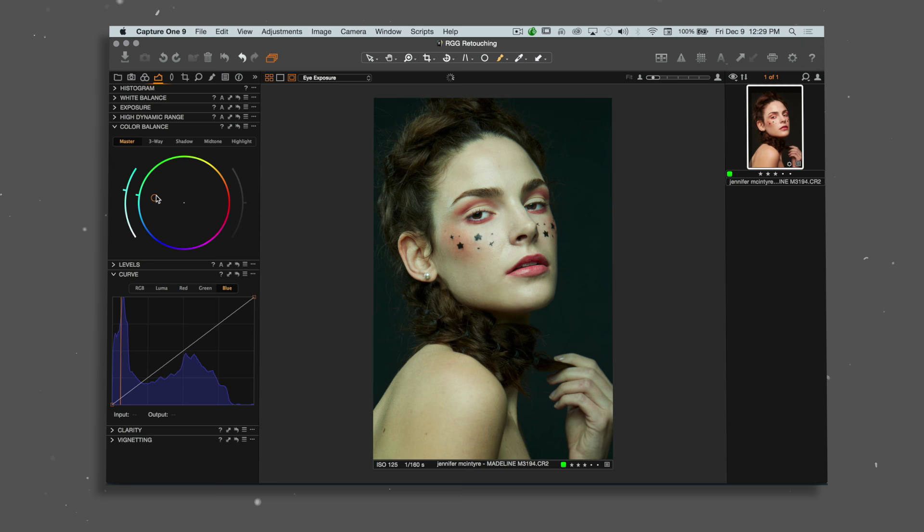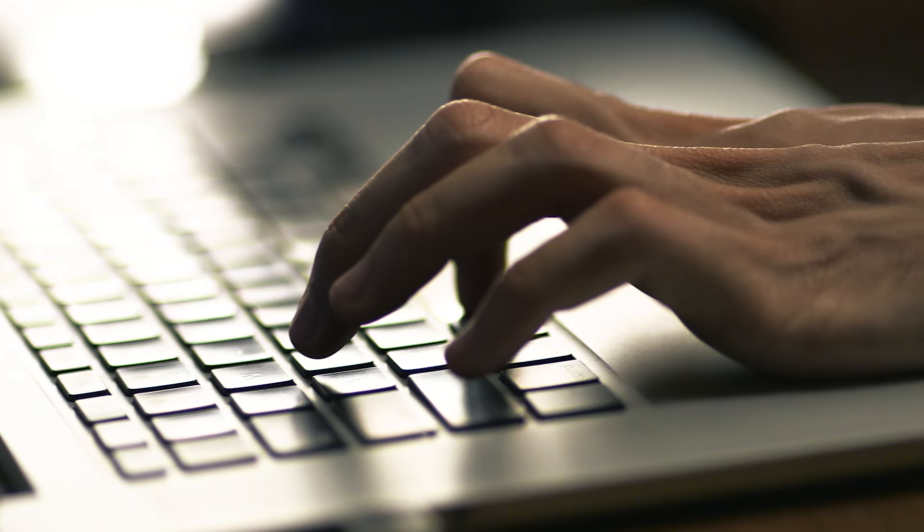It's important for people to learn retouching properly because you're spending so much time looking at really bad tutorials, and the reality is there's a right and wrong way to do something, and this tutorial will show you exactly what that is.